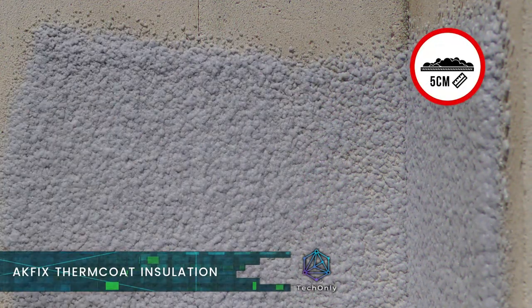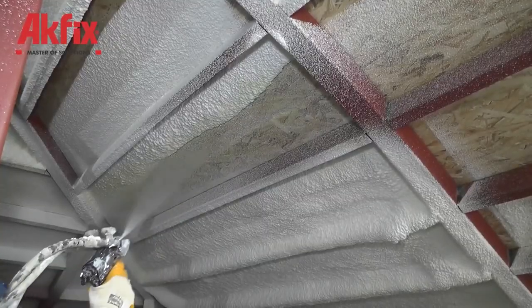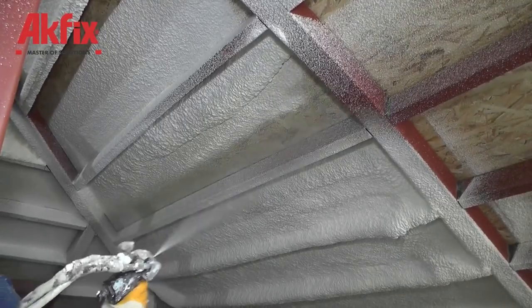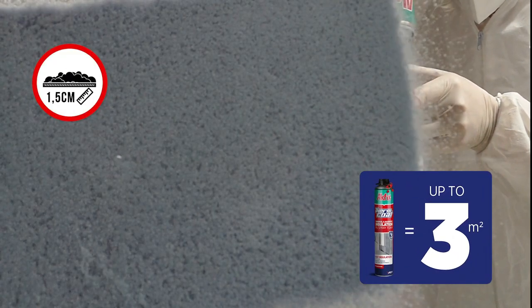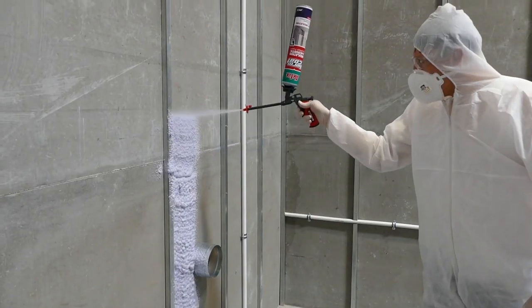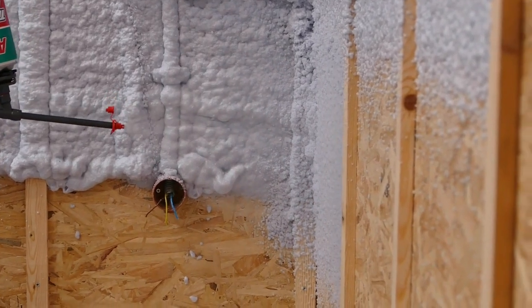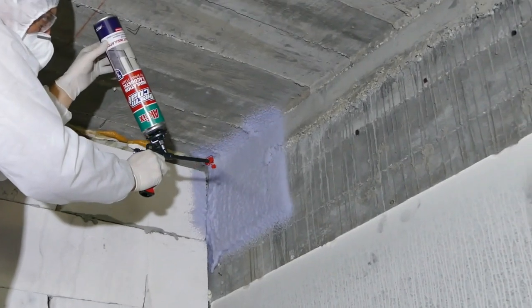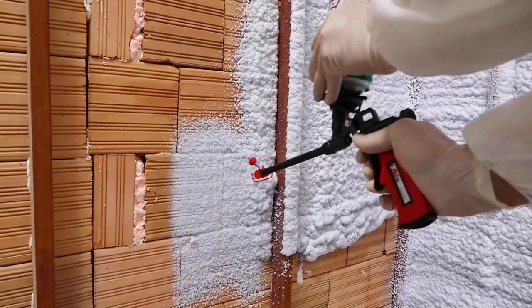This is Therm Coat, a thermal and acoustic insulation spray foam. It provides a unique thermal insulation application without junctions, seams, and gaps. It's ideal for providing not only heat but sound insulation too. Basically, it's an innovative alternative to traditional building insulation methods such as polystyrene heat insulation boards, glass wool, and rock wool.